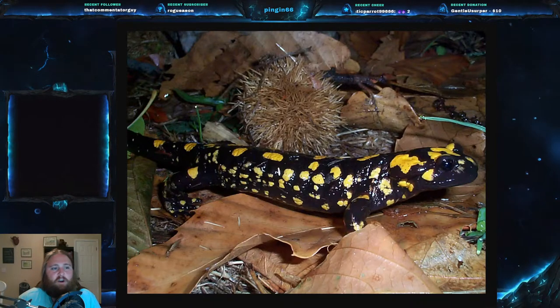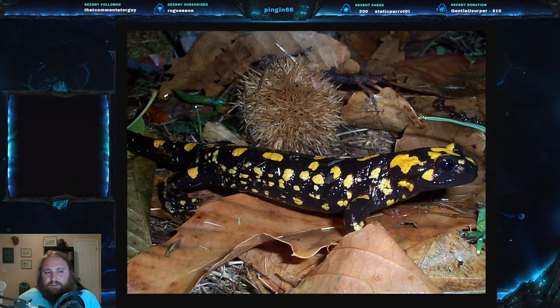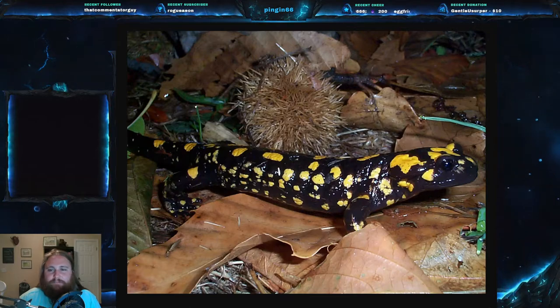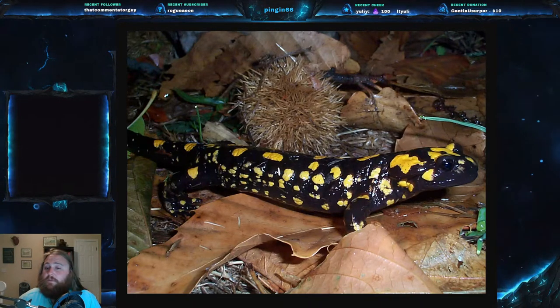These are a relatively large salamander. Adults are about 120 to 300 millimeters, which is about 4.5 to 12 inches — that's a pretty significant salamander. Males, as with most salamanders, are smaller than females. It's very common for females to be larger in reptiles and amphibians.